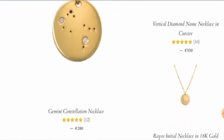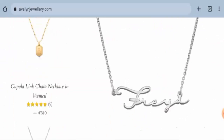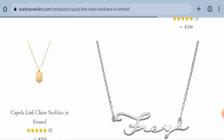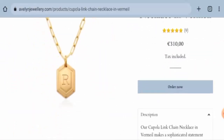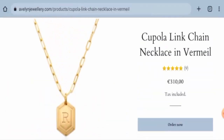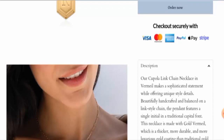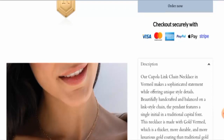Next, we are going to check the policies. If you want to know about the payment types, they haven't given it here separately. For that, go to any of the product images, click on it, and you will find it there. They accept Visa, MasterCard, American Express, PayPal, Apple Pay, Stripe, and so on.